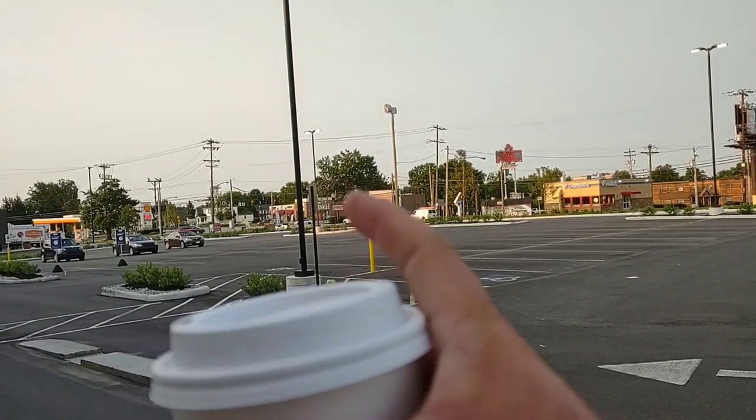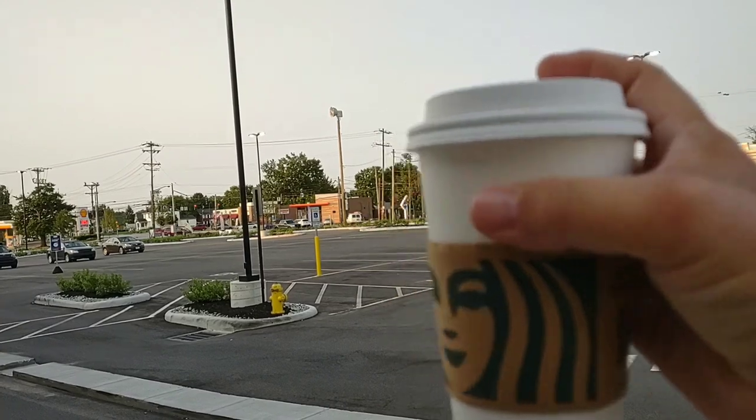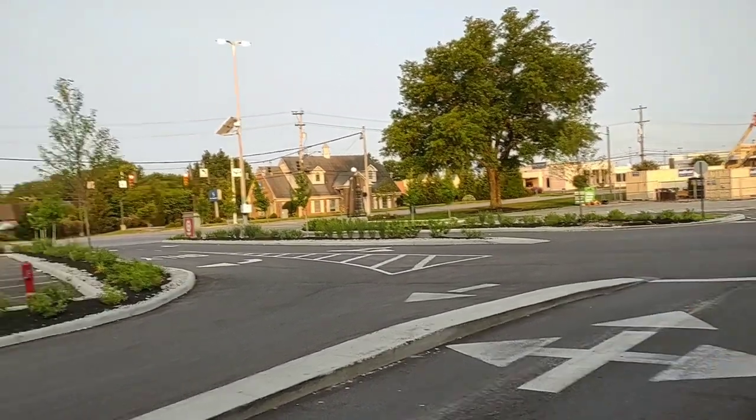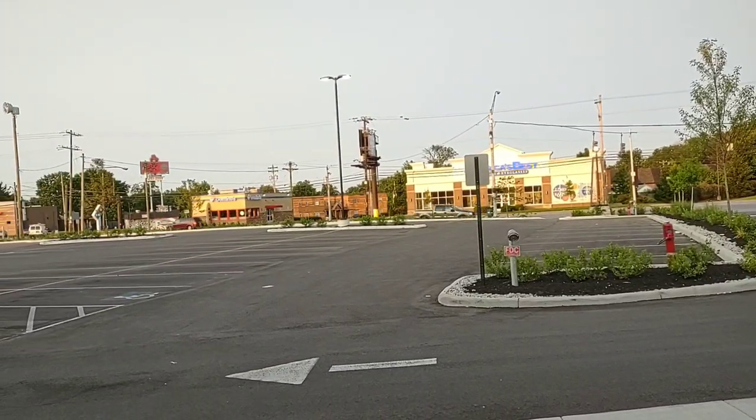They're redoing the Dunkin' Donuts down here. As you can see, I got my Starbucks — I got this from Kroger's across the street. Pretty awesome. I got to say, it is an absolute gorgeous morning.